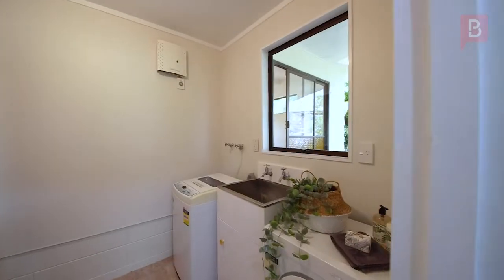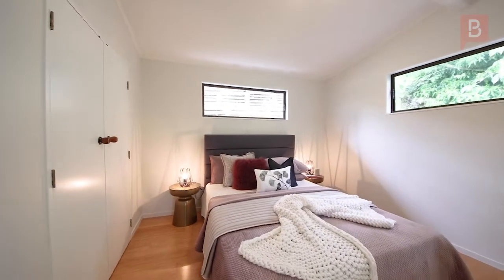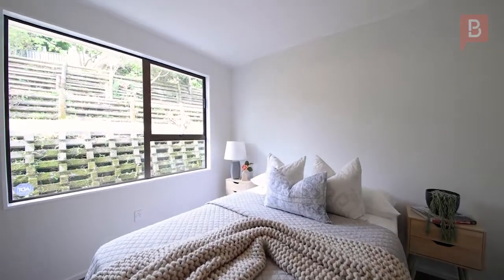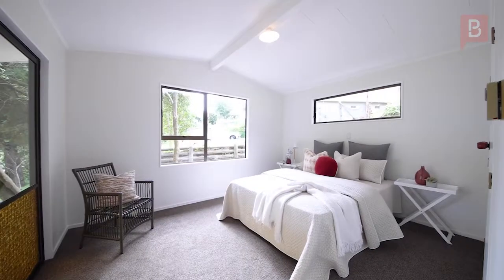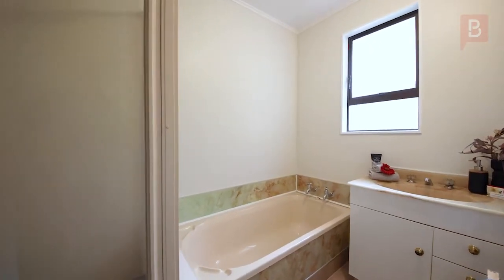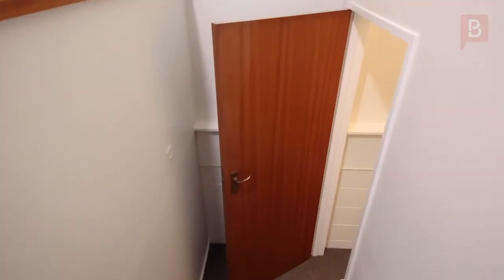In a separate split-level area you will find the bathroom and three lovely airy bedrooms. Two of them have direct access to generous covered deck areas — it's a real bonus. Moving on downstairs to the basement,